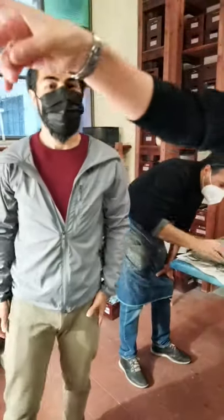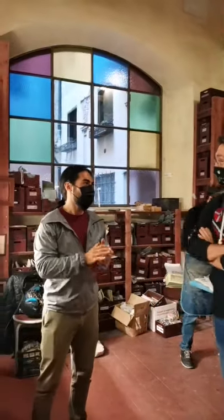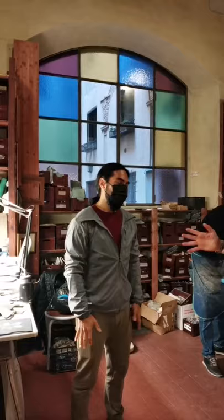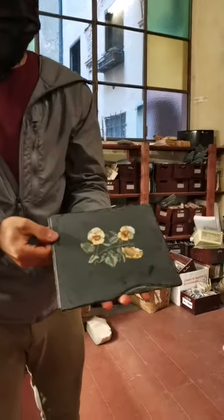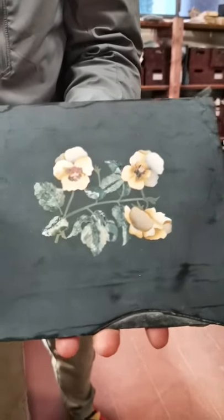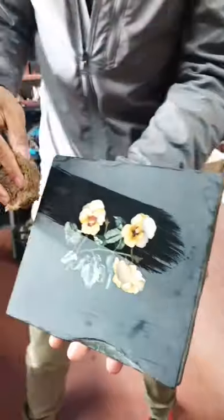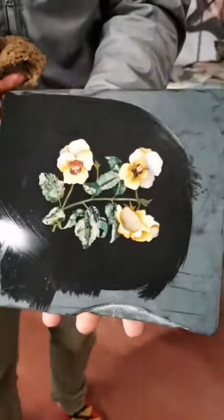Per creare un mosaico come abbiamo visto — la faccia del bambino o questa rosa — quanto tempo occorre fra la progettazione e la realizzazione finale? I tempi variano in base alla misura, alla complessità del disegno, ai materiali scelti. Un quadretto come questo richiede un paio di settimane. So timing is difficult to say because each piece is its own, but this particular piece takes about two weeks. It depends on the minerals and the complexity of the design.